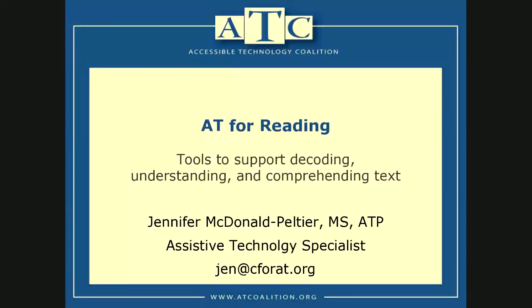Hi, this is Jen, and this is a presentation on assistive technology tools for reading — tools to support decoding, understanding, and comprehending text. I am Jen McDonnell-Pelletier. I'm an assistive technology specialist here at the Center for Accessible Technology in beautiful Berkeley.